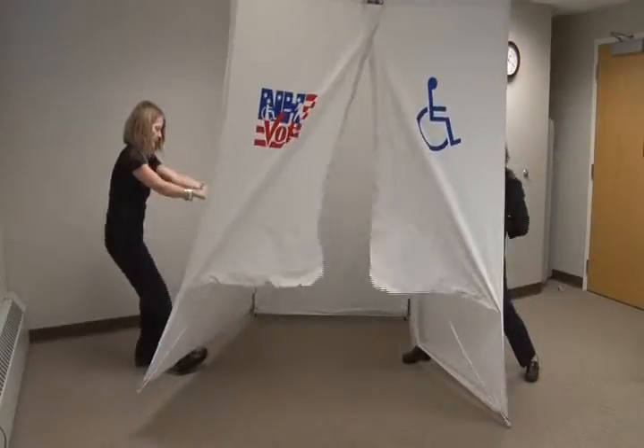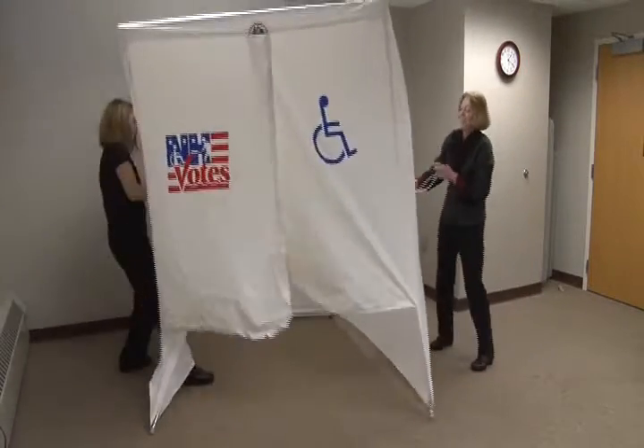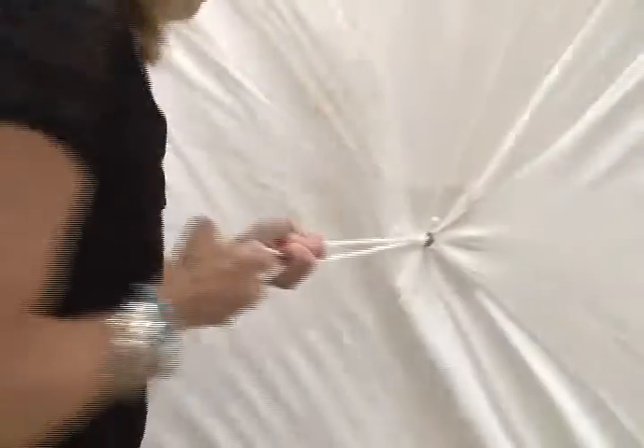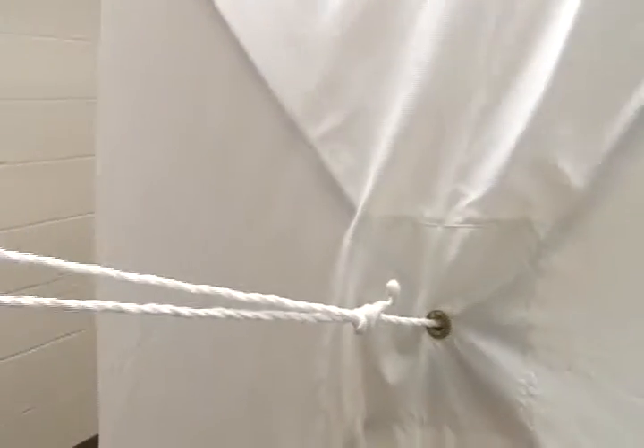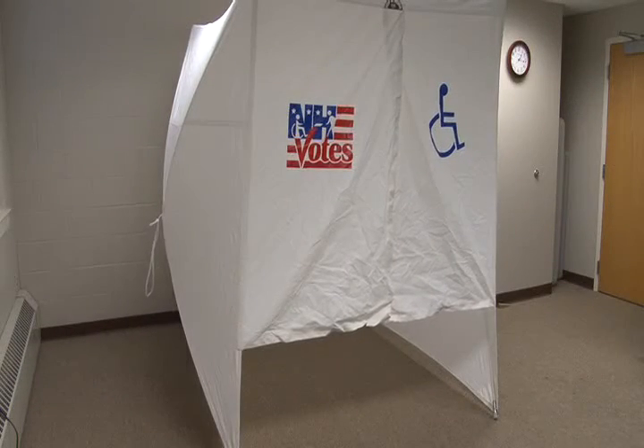The booth is erected by one person pulling on the cord until the tension rods on that side are engaged, and then the person on the other side pulling on that cord until those tension rods are engaged. The booth is then free-standing and ready for the table and other equipment that comprise the One for All Accessible Voting System.